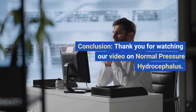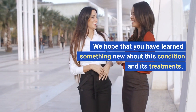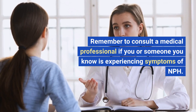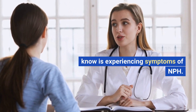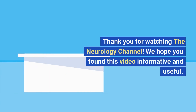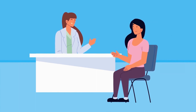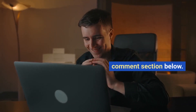Thank you for watching our video on Normal Pressure Hydrocephalus. We hope that you have learned something new about this condition and its treatments. Remember to consult a medical professional if you or someone you know is experiencing symptoms of NPH. Thank you for watching the Neurology Channel. We hope you found this video informative and useful. If you have any questions or comments, please leave them in the comments section below.